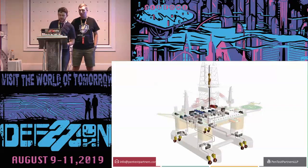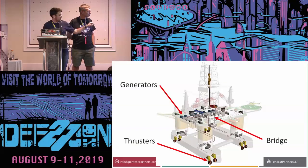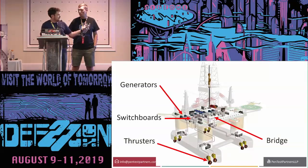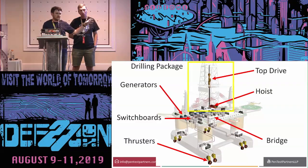The rig has a bridge like a ship — you can literally steer and drive it from one place to another. It has eight generators producing electrical power for the thrusters. The thrusters on the bottom — azipods — can rotate and move it in any direction. There are big switchboards controlling those thrusters and motors, and the actual drilling rig in the middle with a top drive — a two-megawatt motor — and a very large hoist to lift the drill string up and down.